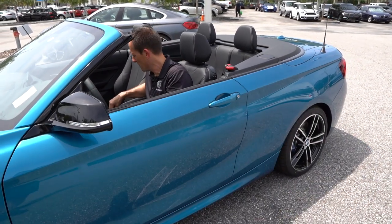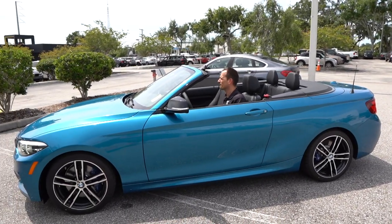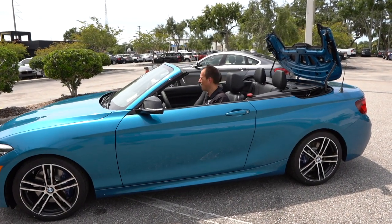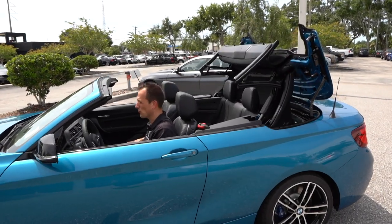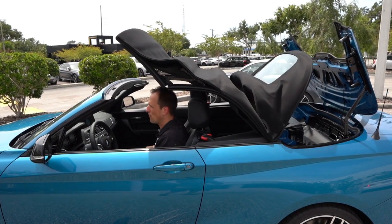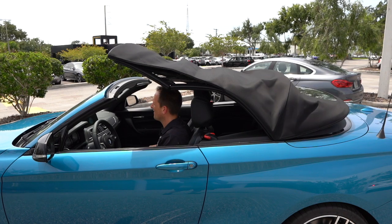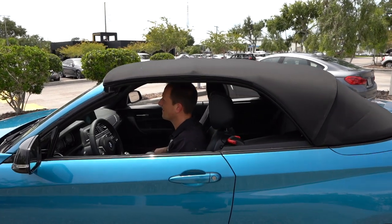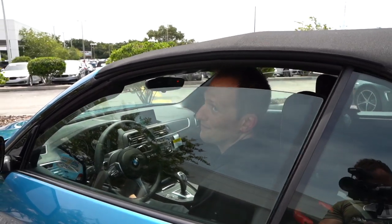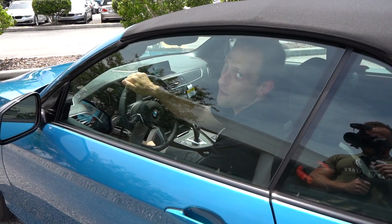Before we get to the trunk, I want to show you the car with the roof up. We're going to pull back on this little lever and up she goes. It's a little on the slower side — some cars are fast, some cars are slow when it comes to these tops, and you just got to be patient. I am going to zonk how long that took. Let's go ahead and check out the trunk of this M240i.